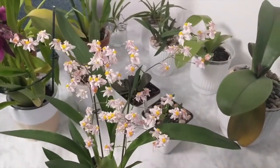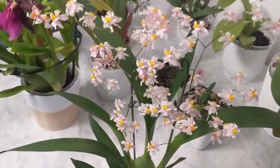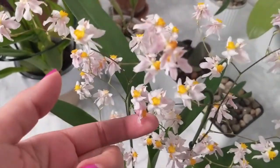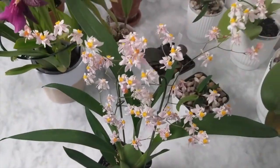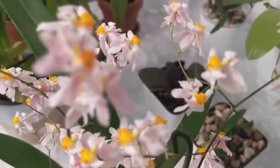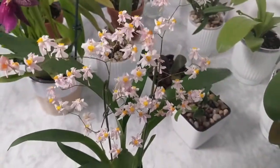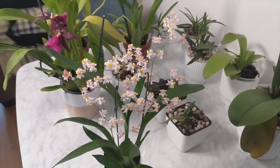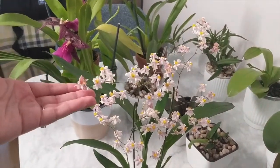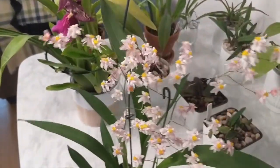Diving right in, the first update is the Oncidium Gold Dust number two. She is so beautiful — she's got these pink flowers with yellow in the middle. She's completely open right now. They're pretty fragrant; they smell a little bit like honey. This is one of the three Oncidium Twinkles that I got from Carmela Orchids. The other two are in spike, but this one is in full bloom now. I really love this one.